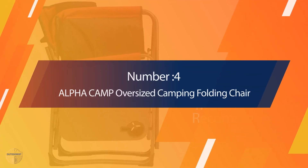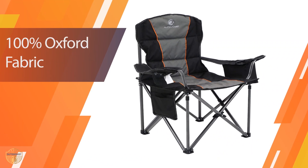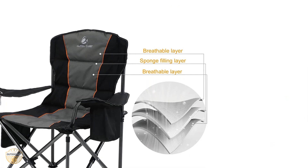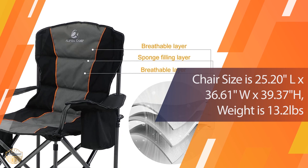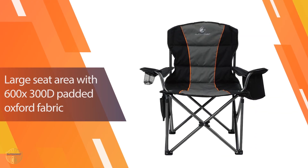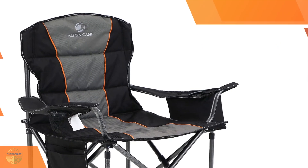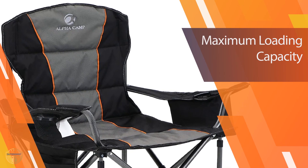Number 4 — Alpha Camp Oversized Camping Folding Chair. This folding camp chair has a comfortable padded seat. The padded armrest and backrest support the user's weight comfortably. It also has a large cup holder on top of it. This camping chair is made of heavy-duty steel, which makes it strong and durable. It is very easy to fold up and unfold — you don't need any tools to use it.